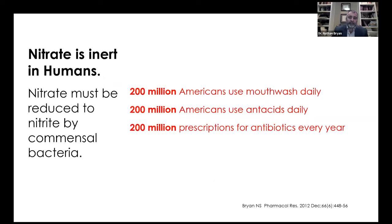Nitrate is inert in humans. Capsules containing potassium nitrate or beetroot products standardized to nitrate — it's inert in humans; it must be activated by oral bacteria. Two hundred million Americans use mouthwash, completely eradicating this first metabolic two-electron reduction. Two hundred million Americans use antacids, preventing the one-electron reduction of nitrite to nitric oxide. And 200 million prescriptions for antibiotics completely eradicate the gut microbiome and the oral microbiome, causing complete dysbiosis. These people are nitric oxide deficient and are not going to get benefit from arginine, citrulline, beetroot, kale, spinach, or potassium nitrate capsules.